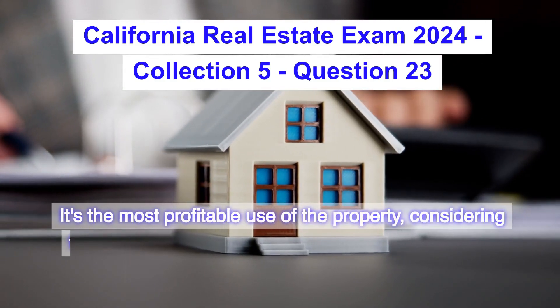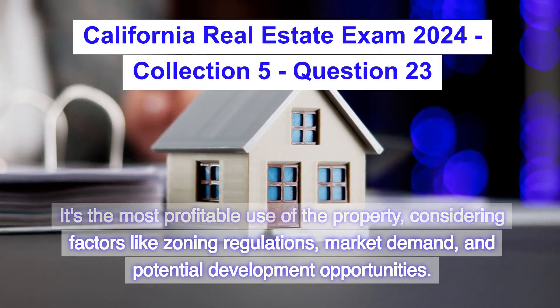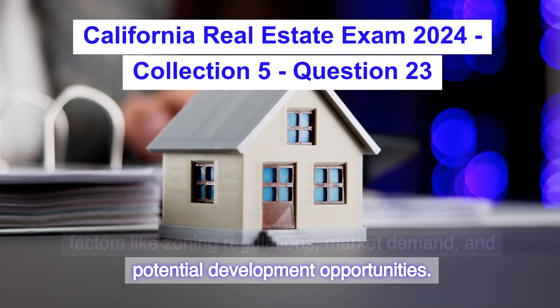It's the most profitable use of the property, considering factors like zoning regulations, market demand, and potential development opportunities.